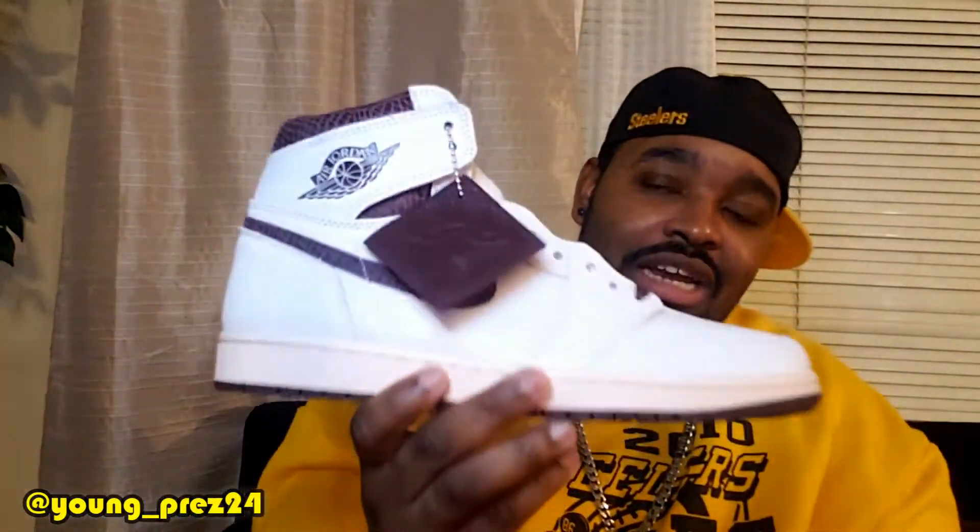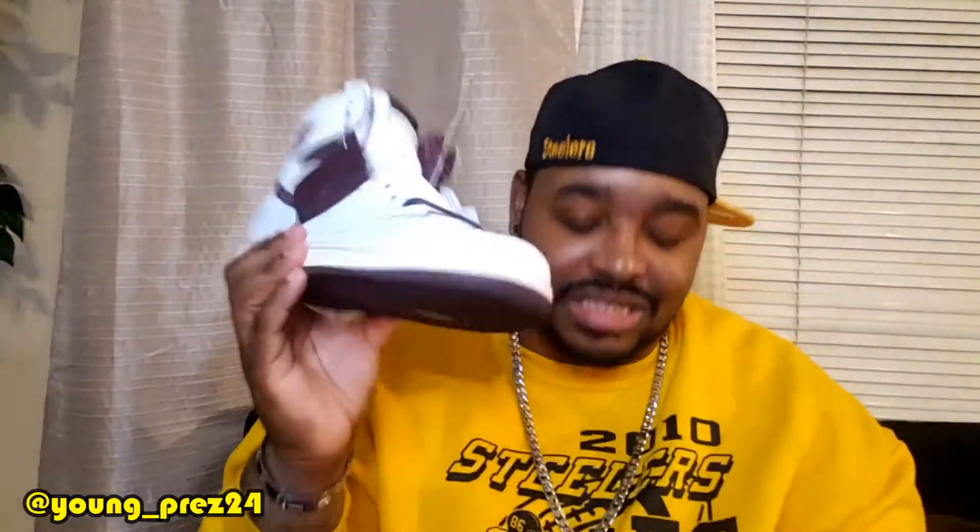Number three: the Jordan 1 On My Monier. I had to have this shoe right here. Glad to have hit the raffle. Shout out to Social Status and James Wittner for making a dope collab. These are dope. I have a review of the shoe on my channel, so just check it out and you can hear my thoughts and opinions there.